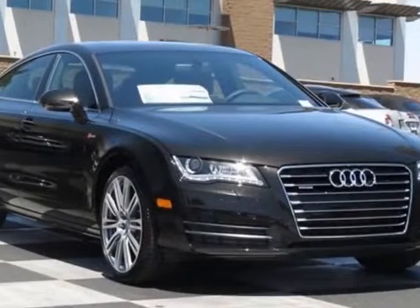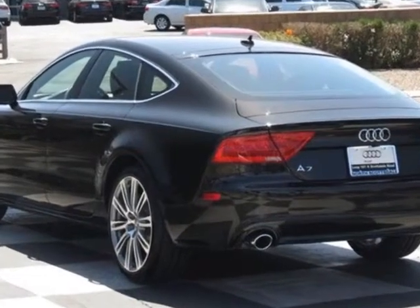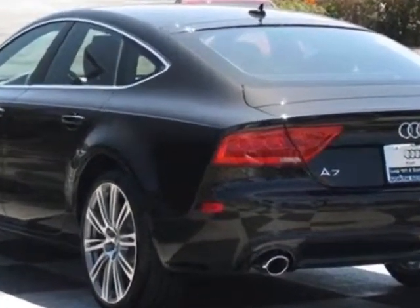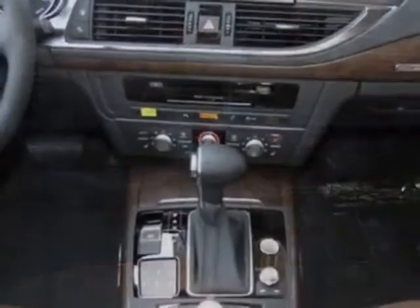Look at this new 2013 Audi A7. For your protection, this vehicle has a full factory warranty. This vehicle gets an estimated 18 miles per gallon in the city, and an estimated 28 on the highway.